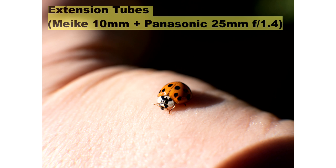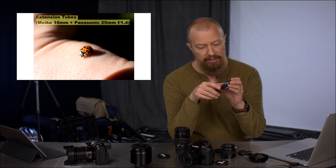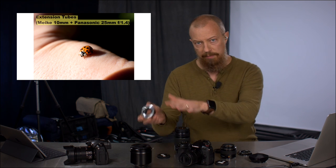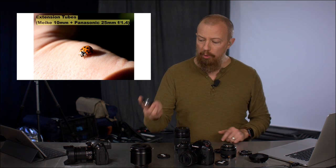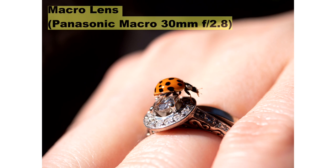I've got another one here of the ladybug. The autofocus — if you're using the Makey tubes like I've got here, these have electronic contacts, so you get autofocus, exposure information, and all the metadata from the lens to the camera. But because you have such a limited range of focus, even with autofocus it is really hard to get something moving in focus. I got a lot of blurry shots trying to capture this little ladybug — a lot more blurry shots with the extension tube than when I switched over to the true macro lens, where I was able to get something much more easily.